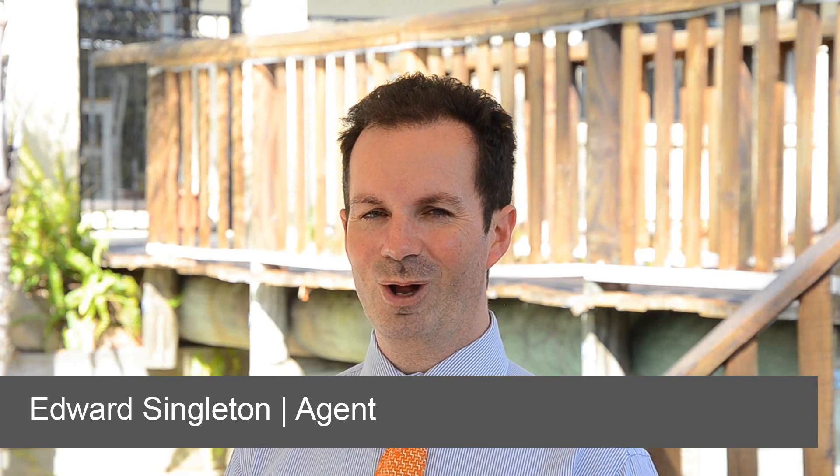Hi, I'm Edward Singleton and welcome to Bolan Court Eatons Hill, your own private resort on fully established acreage. I really hope you enjoy the video tour of this beautifully presented property.